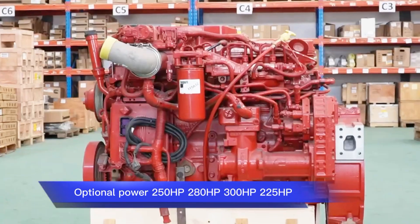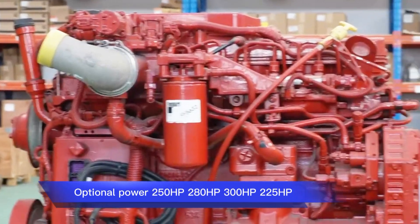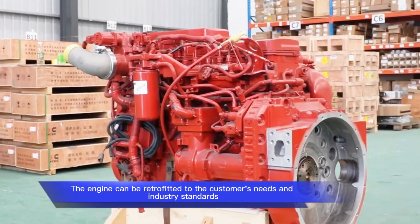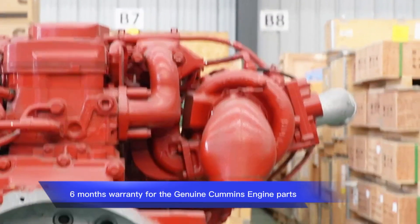Optional power ratings available: 250 HP, 280 HP, 300 HP, and 225 HP. The engine can be retrofitted to the customer's needs and industry standards. 6 months warranty for genuine Cummins Engine parts.